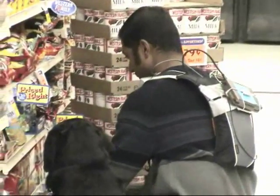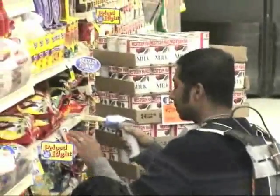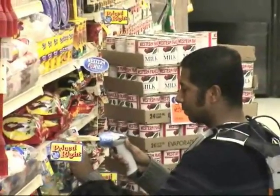When Sachin scans a shelf barcode, the system can tell him: "You are in aisle five," or "Move two shelves down," or "Scan five barcodes left," and so forth. Sachin receives these instructions through a wireless headphone.